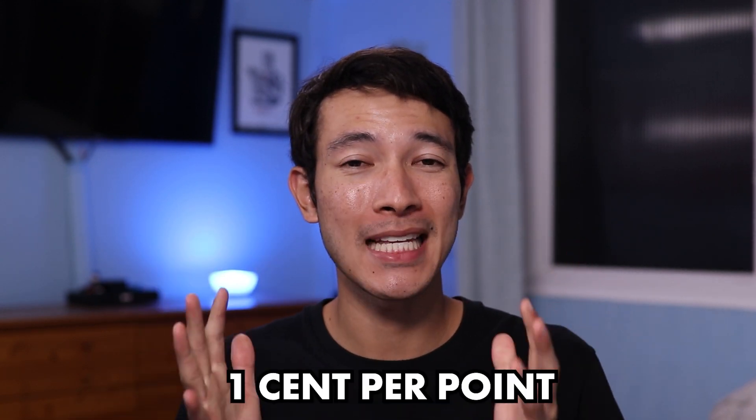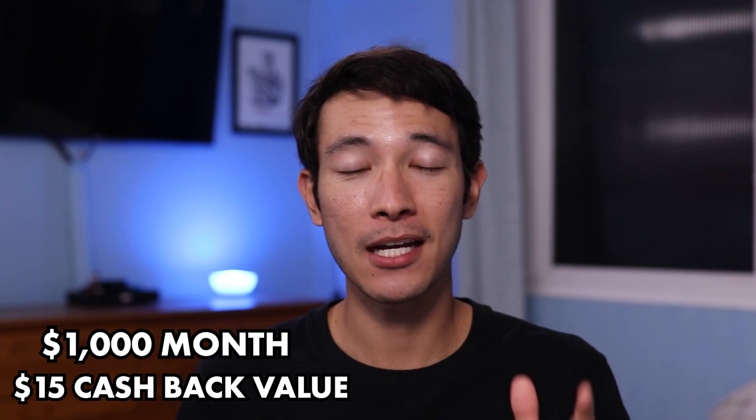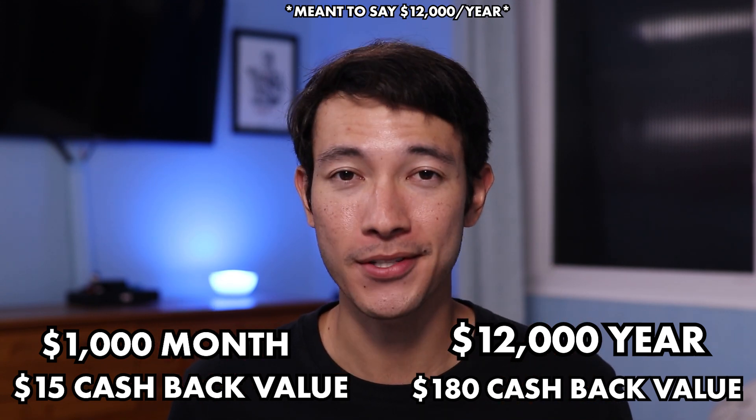With your new Chase points, you're going to want to redeem them, and you want to know the value of those points when you do. At a base standard rate, your Chase points from this credit card will be worth around 1 cent per point. So using the previous example, if you're spending $1,000 a month on your card, you'll be getting around $15 of rewards. Or if you're spending $18,000 in a year, that's $180 worth of rewards.